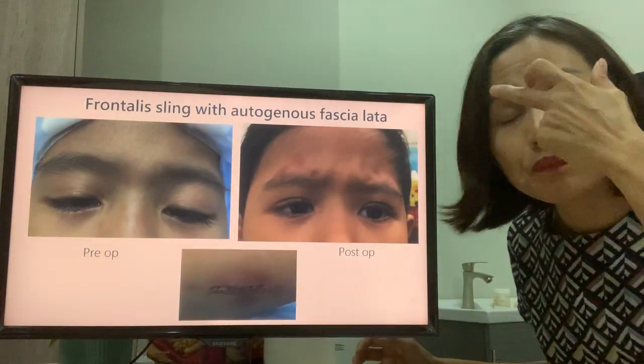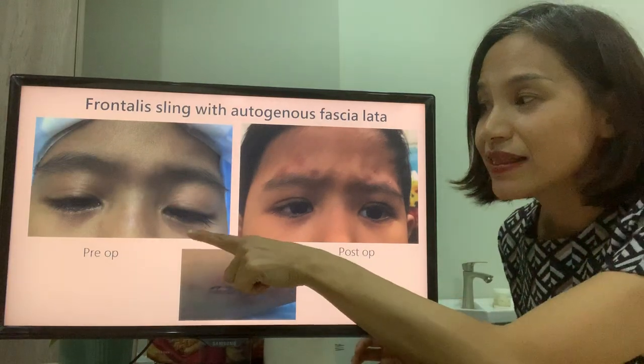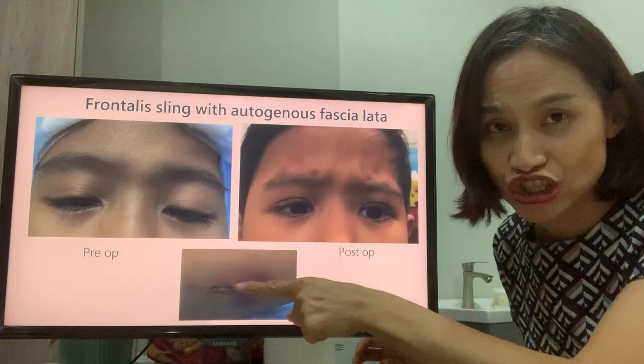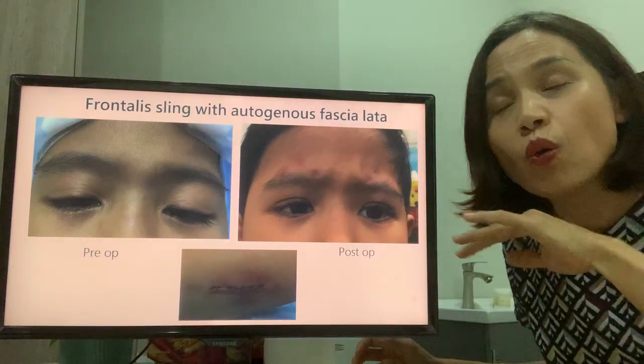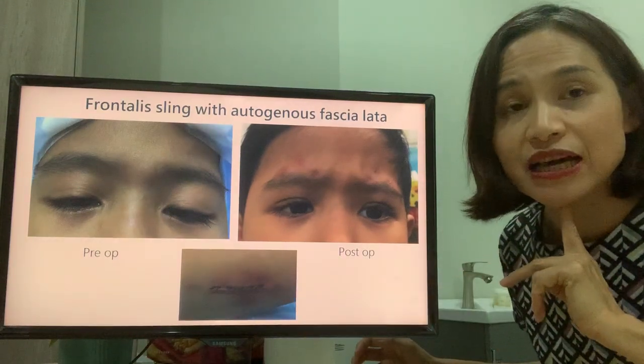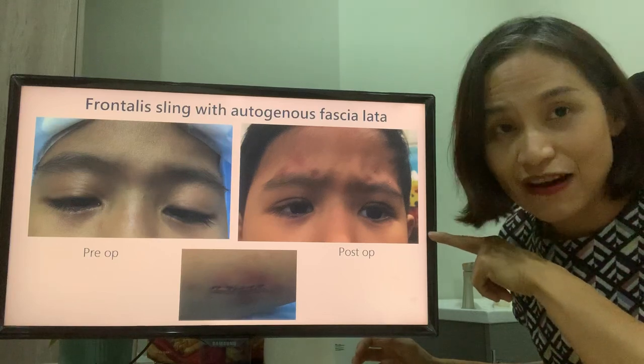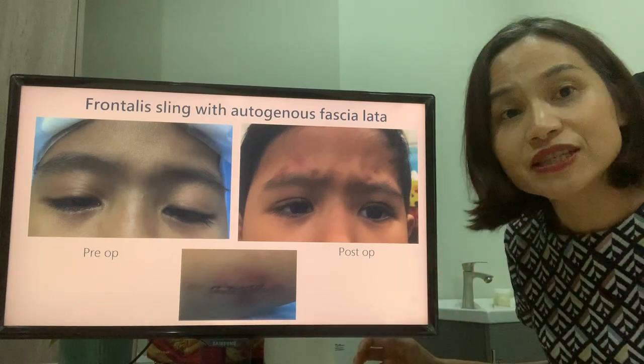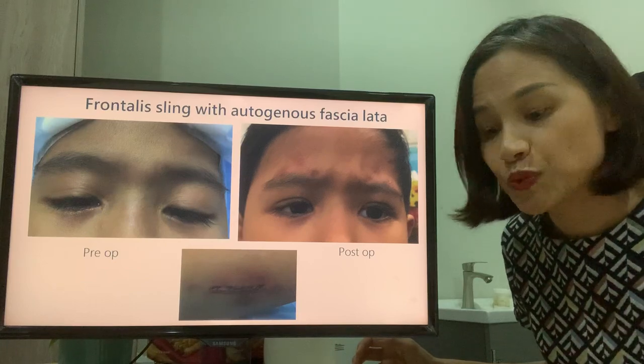This is a child with both drooping eyelids. She is not looking down — that is the best she can achieve when looking up. Therefore, she walks around with her chin lifted up. After the operation, there is a little scar at the side of the eyelid which will slowly fade with time.